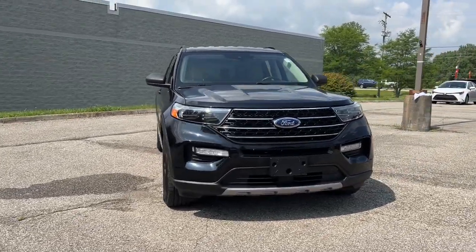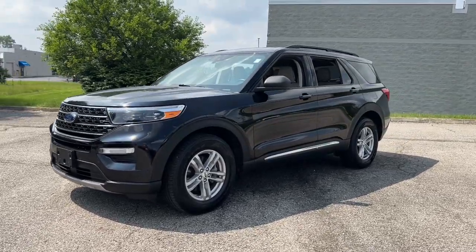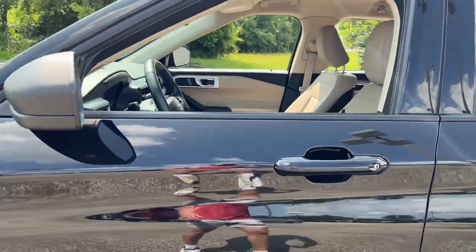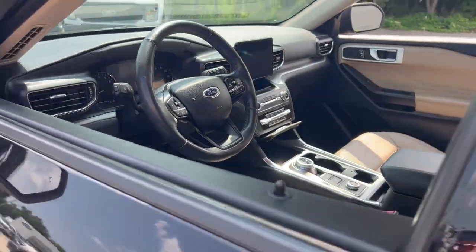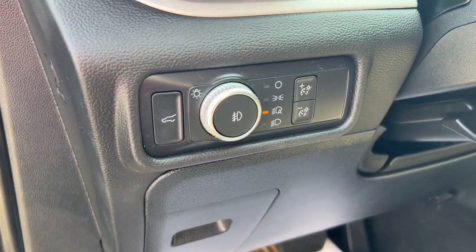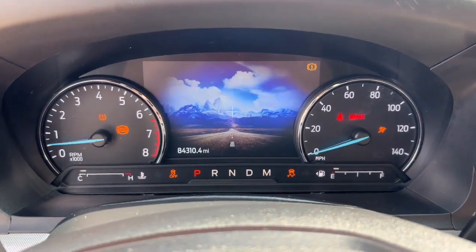Your next car could be the 2020 Ford Explorer. This vehicle is an outstanding buy with fewer than 90,000 miles on the odometer. Handsome and rugged, this Explorer delivers solid midsize SUV versatility. You'll tackle every project and adventure with confidence and style, whether you're towing, off-roading, or building road trip memories.